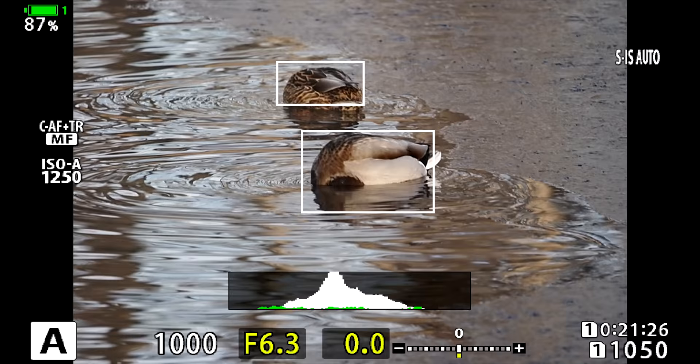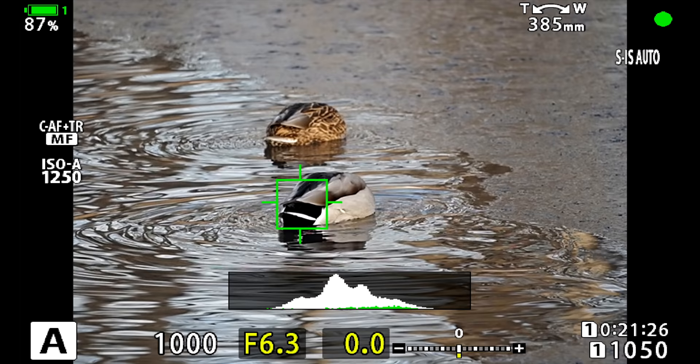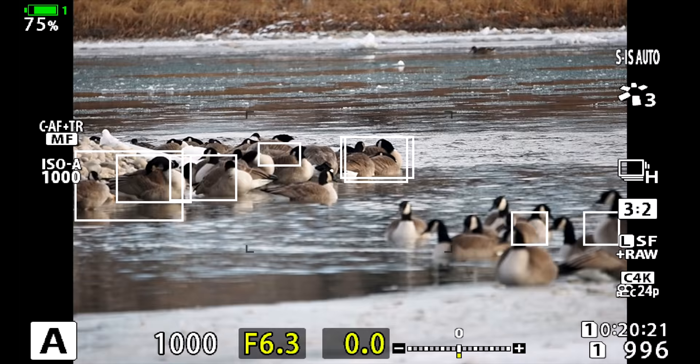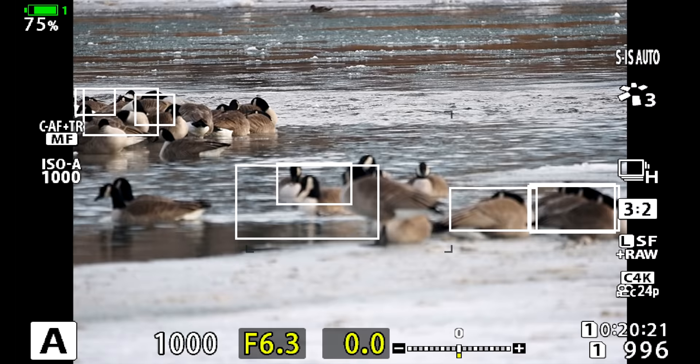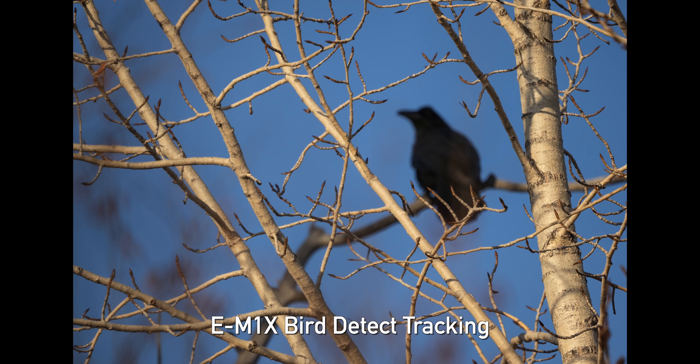Here's the good news about this autofocus tracking for birds: first off, it's finding the birds very effectively. Whether I'm shooting geese, ducks, chickadees, or crows — all different shapes and sizes — it's finding them and drawing boxes around them. I'm finding it very useful for birds in flight. It's doing a great job of tracking, whereas before the tracking system would often jump off onto something else. One downside: the camera finds birds so effectively that if you've got a lot of birds in frame it will find all of them, draw boxes over everything, and it can be quite distracting. I can't just choose one bird — the camera will jump back and forth between them.